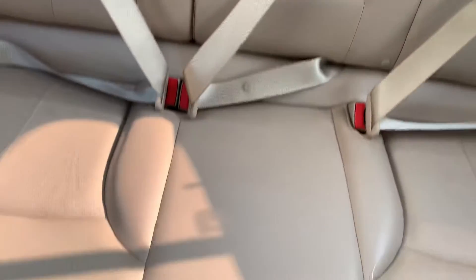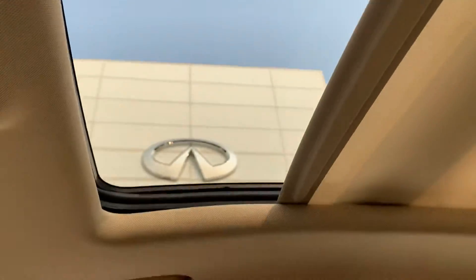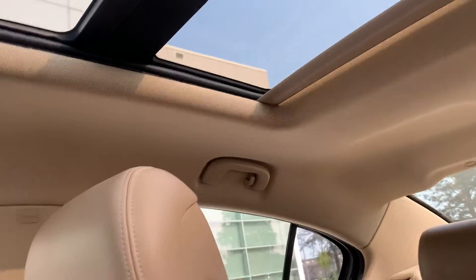Here's the second row. Leather, all in good condition. This one actually even has a really nice, kind of large sunroof. Let me see if I can show you that. It's going to take a while, but alright. Got that there.